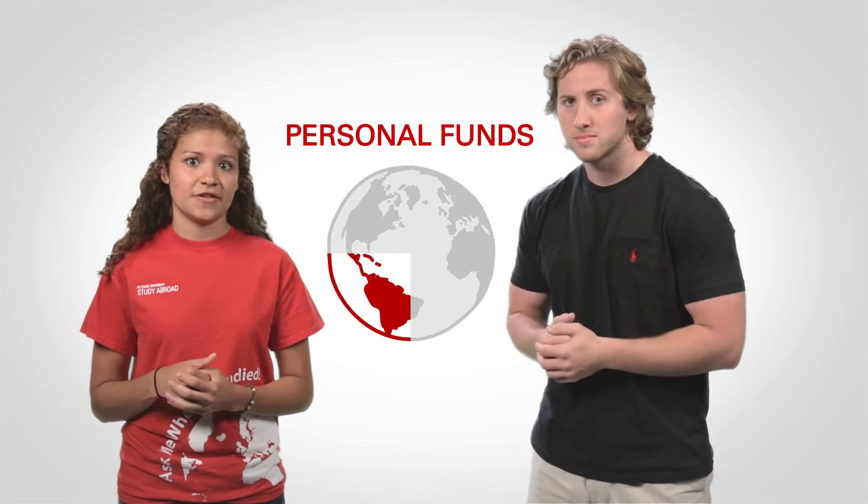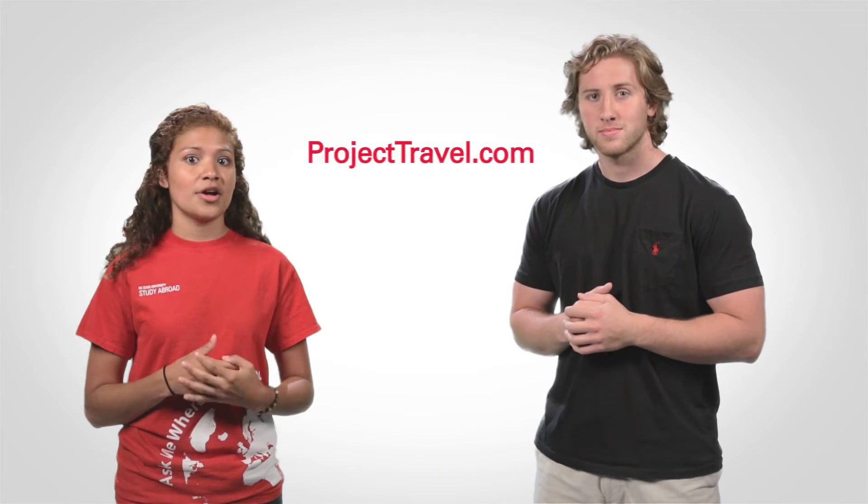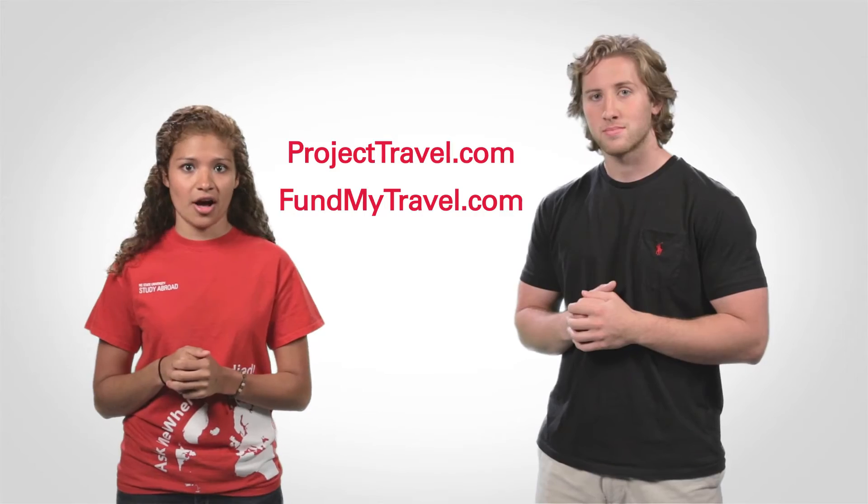That's great, but what if I still come up short? There are personal fundraising options you can use. There are some campaign sites like Project Travel or fundmytravel.com. With those, you can ask organizations like your home church or even family members to help you plan out your study abroad experience.